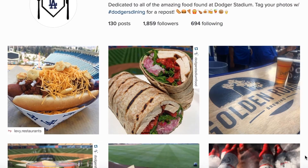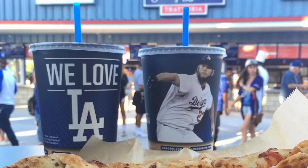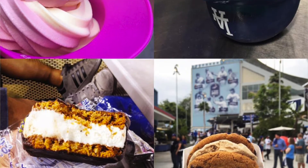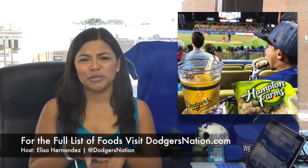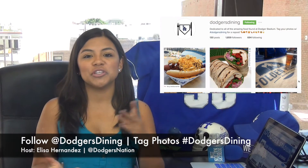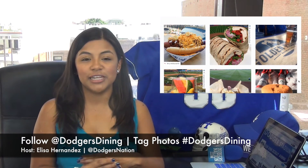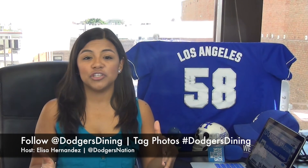Thank you so much to ThinkBlueLA.com and Dodgers Dining for sharing these pictures. If you're scared of change, you can always go with the classics — like a pizza slice from Tommy Lasorda's place, nachos, ice cream, look at that selection of ice cream, and this tray which has a little bit of everything: Dodger Dog, peanuts, ice cream cookie sandwich. Look at that view — the food is a nice addition. I found all these pictures on Dodgers Dining on Instagram, dedicated to all the amazing food found at Dodger Stadium. So make sure you give them a follow. They encourage fans to tag their photos using hashtag Dodgers Dining.